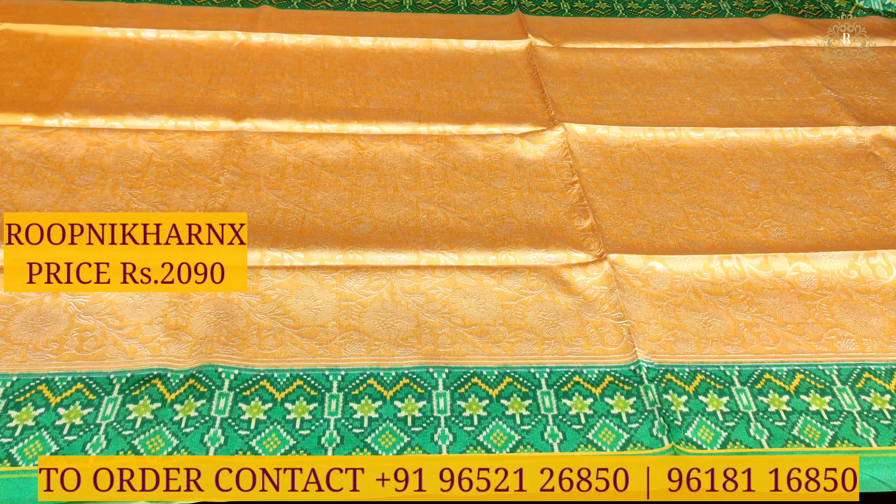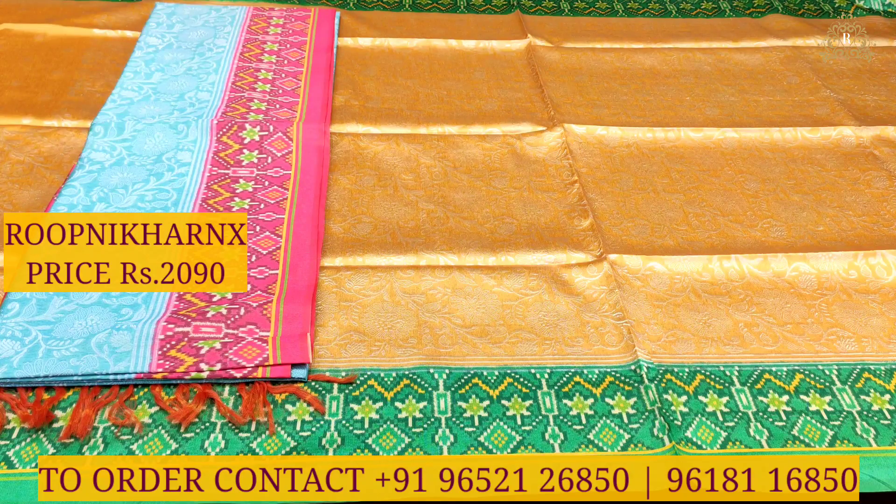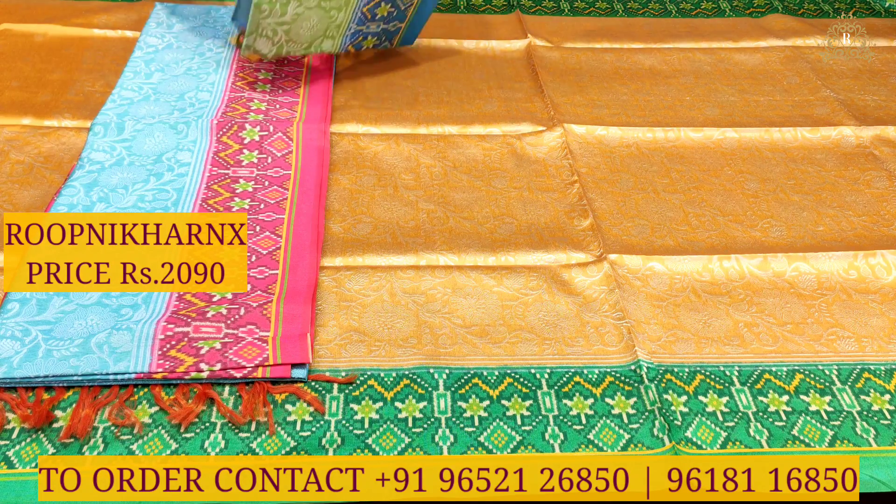The beautiful price cost is ₹2,090 — completely genuine wholesale price at Rupnikaranex. You can subscribe and update the notification bell so that you don't miss our videos. You can also visit our stores at Hapsugura Street Number 8, Main Road.